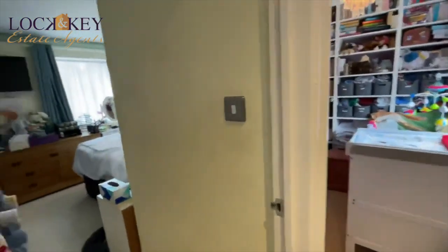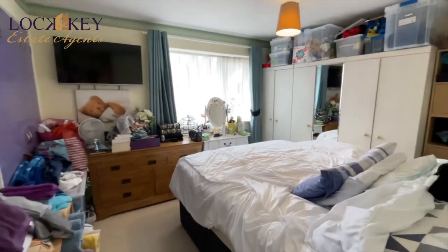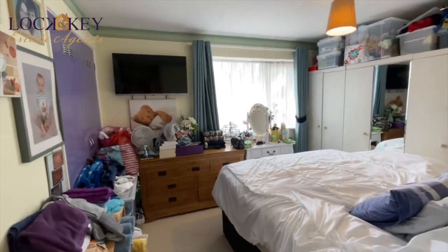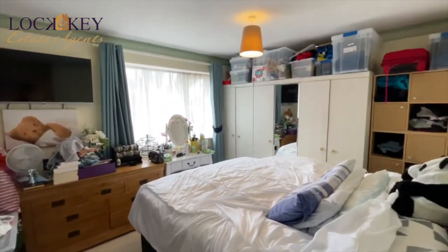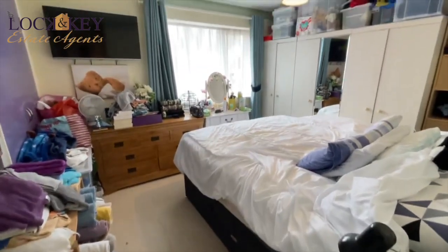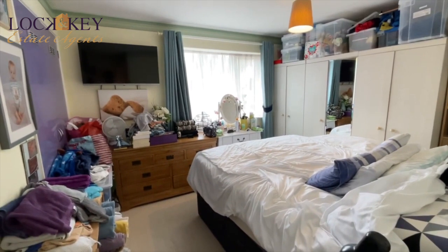Last but not least, bedroom one — the main bedroom. Similar to bedroom two, there's a little walk-in area. There's stuff all around, a big bed, big wardrobes, Chester drawers, and the TV. There is a built-in cupboard in there and a double-glazed window. It's bigger than it looks — it's my job just to show you. It's a decent-size three-bed and being extended at the bottom is just a pretty bonus. You've still got parking and a garage — tick, tick, tick.